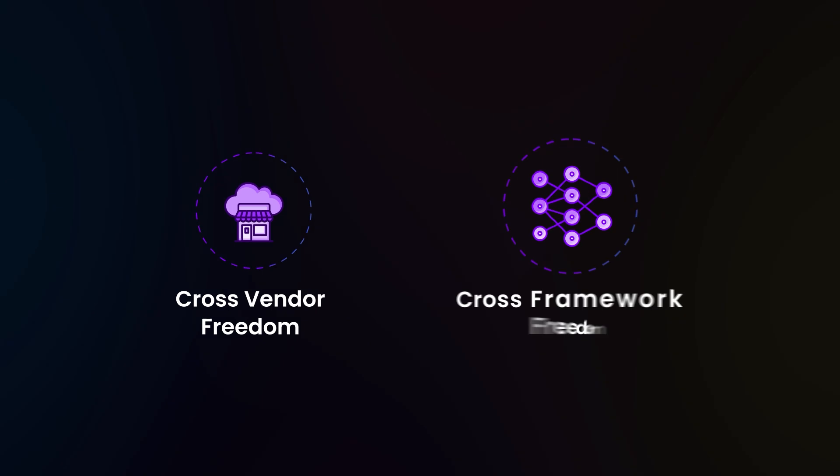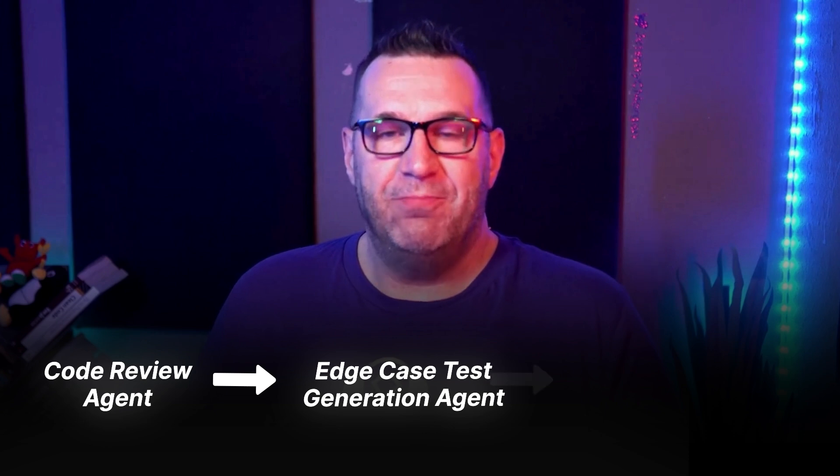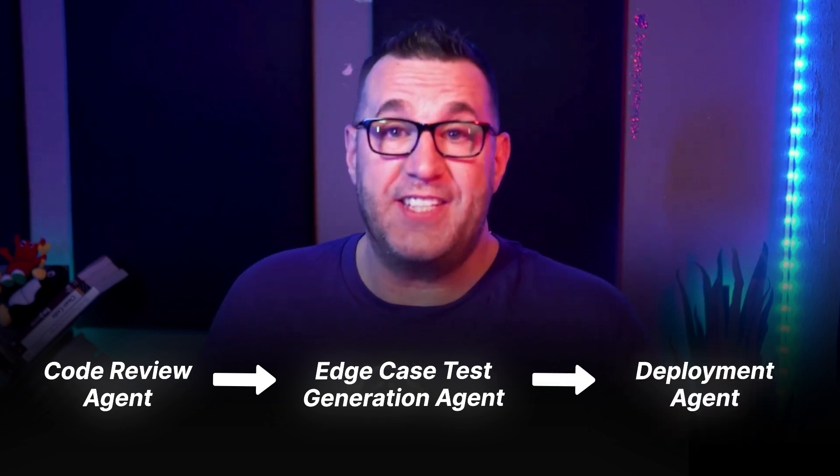There's cross-vendor, cross-framework freedom — say goodbye to vendor lock-in. You want to use an open-source retrieval agent with a commercial LLM? Go ahead. A2A makes them work together. There are also automated, coordinated workflows. Imagine a pipeline where your code review agent asks a test generation agent about edge cases, then hands it off to a deployment agent — all done automatically and in a standardized way.